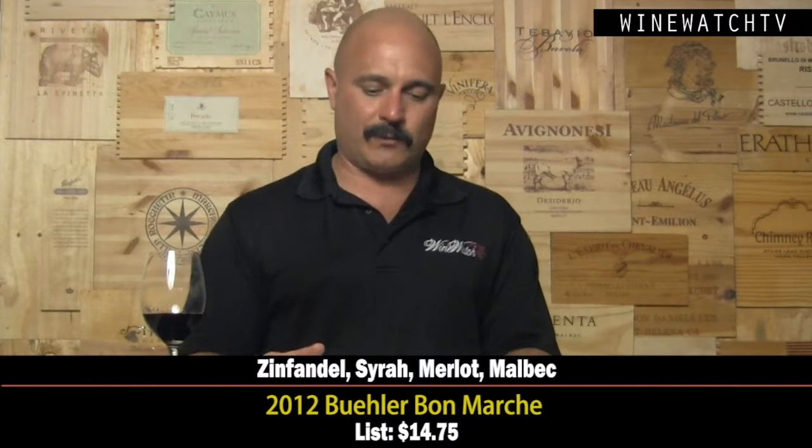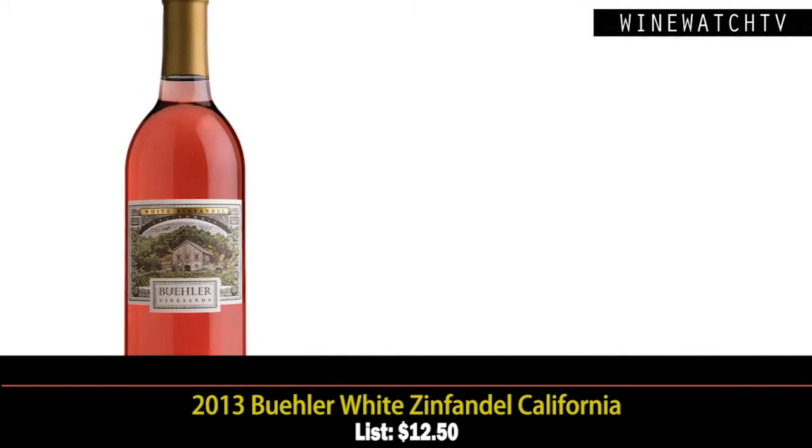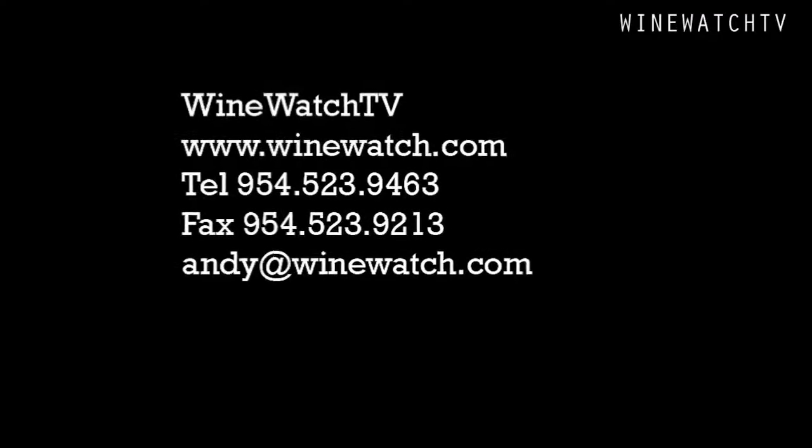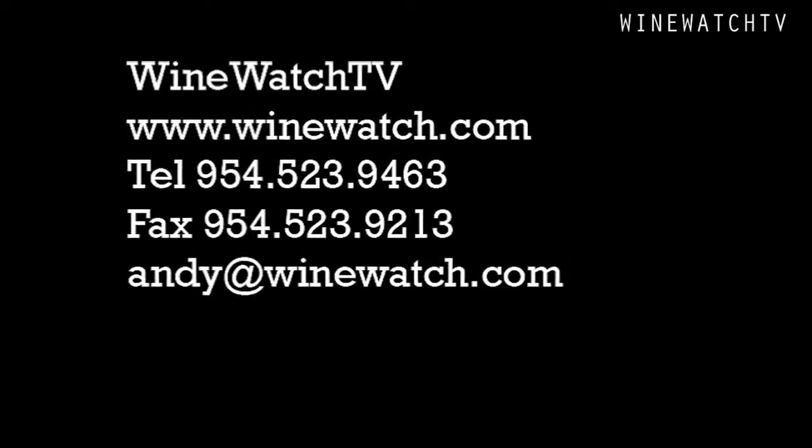The white zinfandel — I still don't know why a winery like this would make it. It tastes like Jolly Rancher strawberry candy. It's not a bad wine, it's just white zinfandel — enough said. That's what we had from Buehler Winery. I'm your host Andrew Lampasoni, signing off for the Wine Watch, saying: remember, always drink the good stuff first.